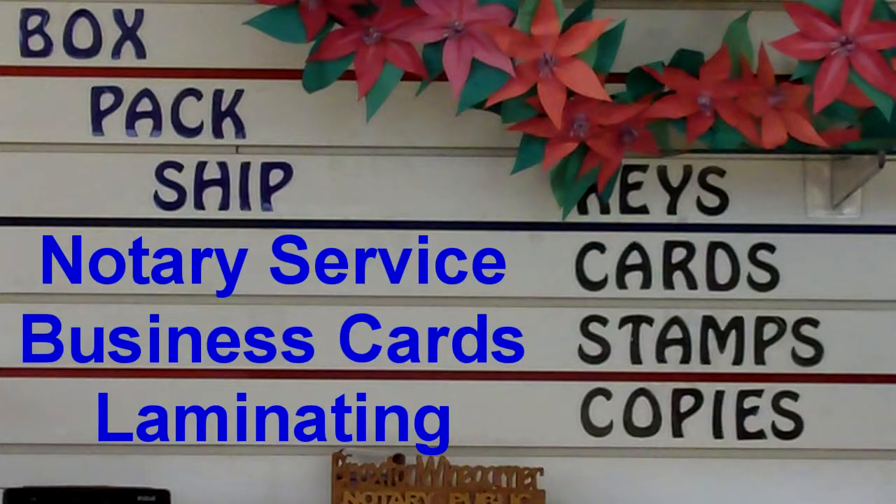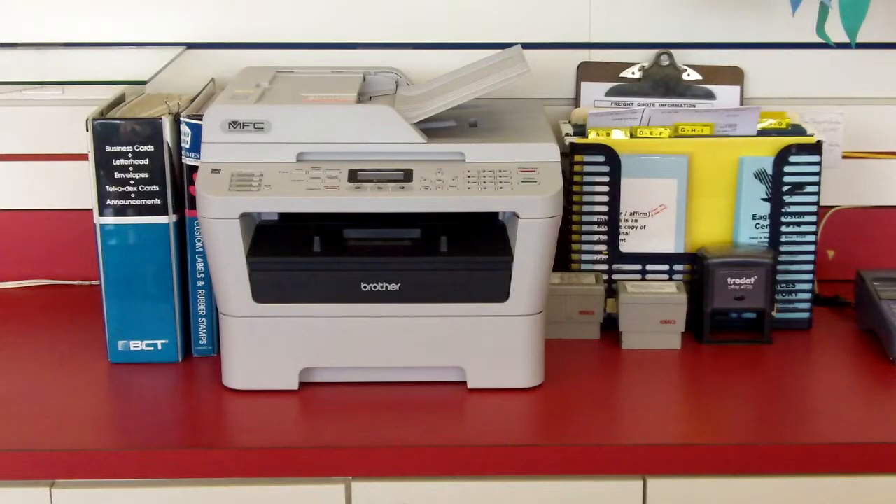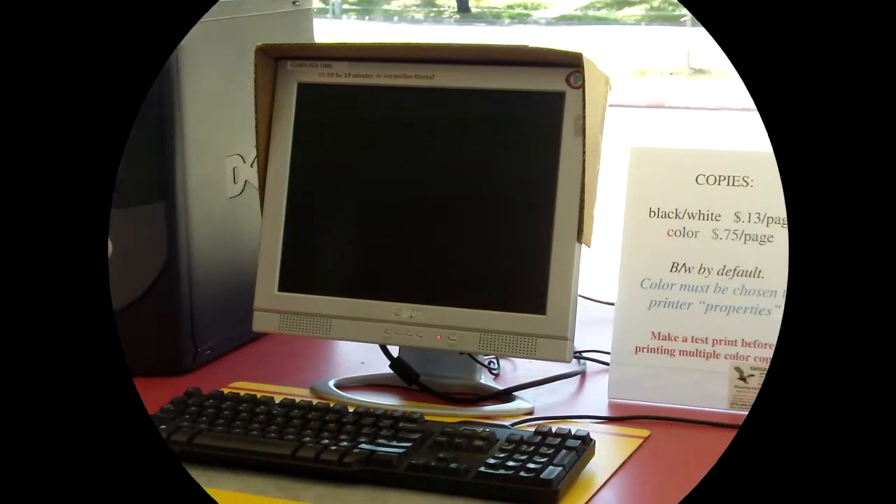Need a post box? Eagle has them. Need a notary? Eagle does that. Need an extra key made? Eagle can do that. Rubber stamps? Eagle. Business cards? Yes, indeed. Laminating services? You bet. Photo mailers? Oh yes. Greeting cards? Absolutely. Postal stamps? Sure. Fax sending or receiving? Great. Your internet down? Eagle has access for you.